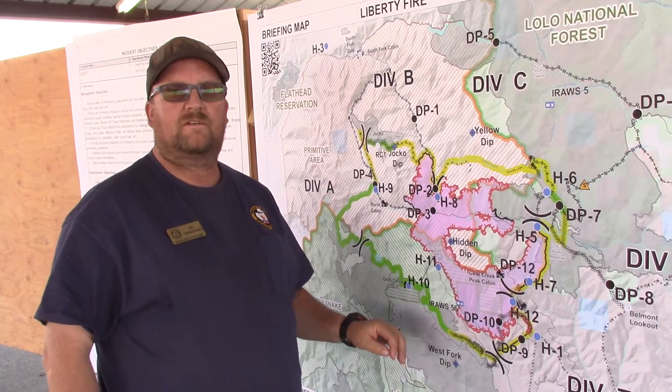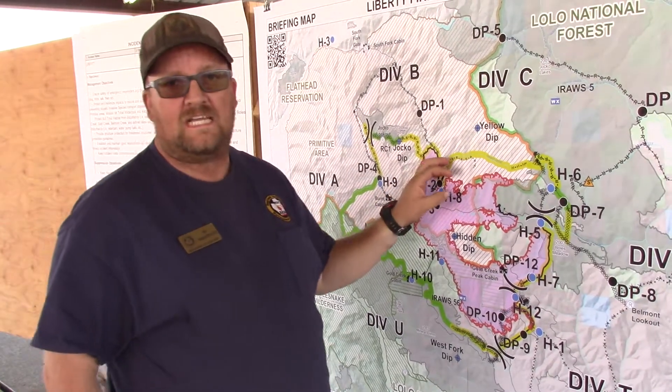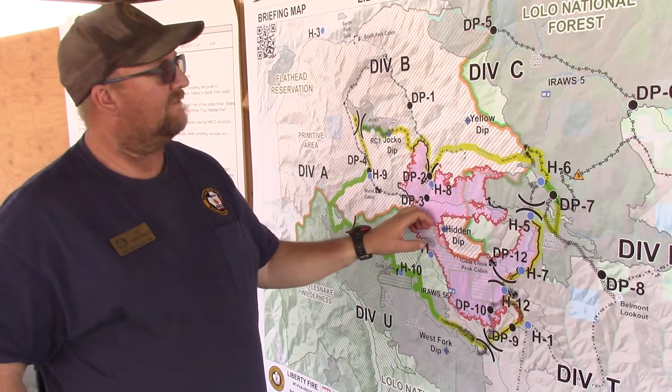Good morning. Bill Panagopoulos, field operations training on the Liberty Fire. Here is the morning briefing for August 27th, 2017.